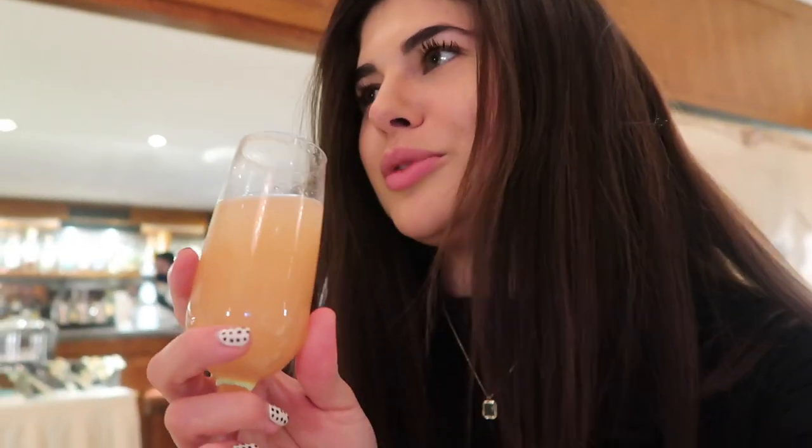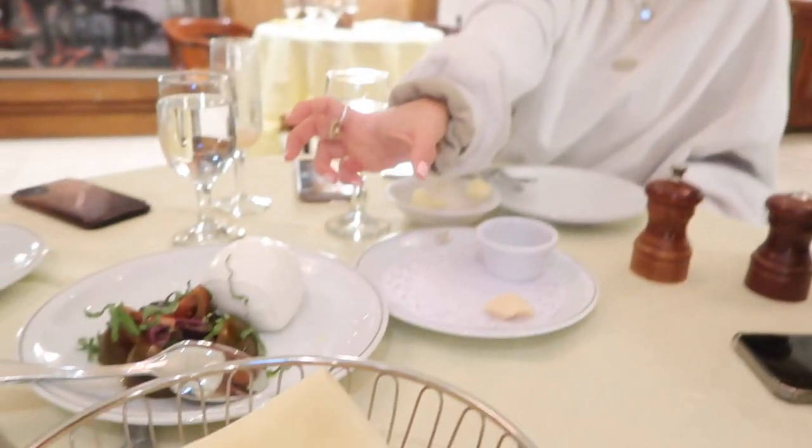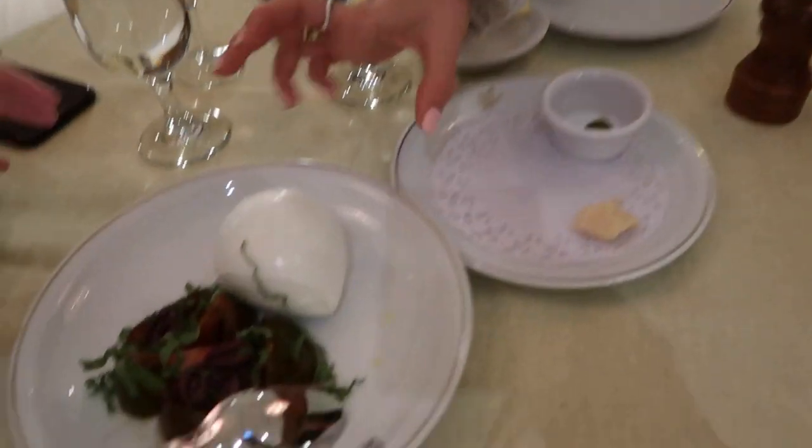We're at Cipriani and we got the whole crew here. We're here with Meg and Lush, and the food — we just got the little breadsticks and the prosciutto and it's already incredible, so I'm so excited for the actual meal. Look at that sick bowl!